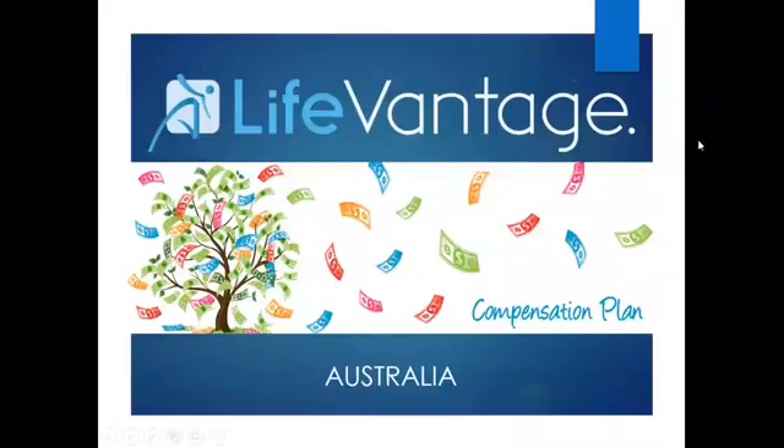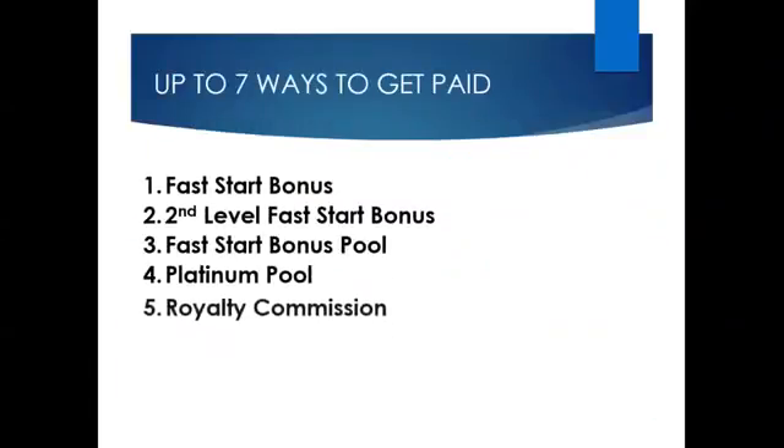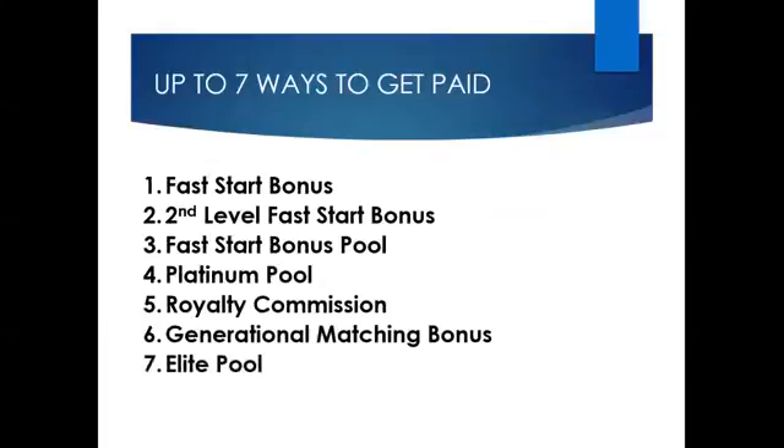Hello, and thank you for taking the time to watch this overview of LifeVantage Australia's Compensation Plan and how to maximise the LifeVantage earning potential. There are up to seven ways to get paid with a LifeVantage Compensation Plan, and I will be sharing these with you today.